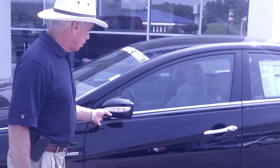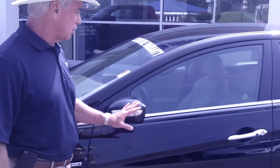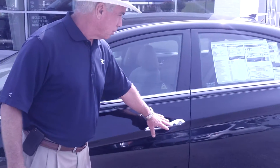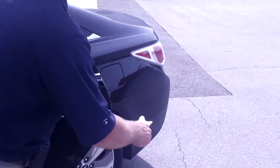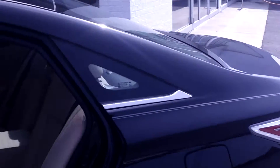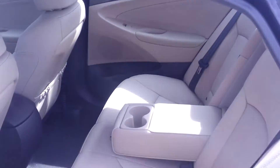It's got the nice package in here — the turn signal indicators on the mirrors. You've got the perimeter key entry, alloy wheels all around. This one's got leather interior, so it's the cream leather colored interior.